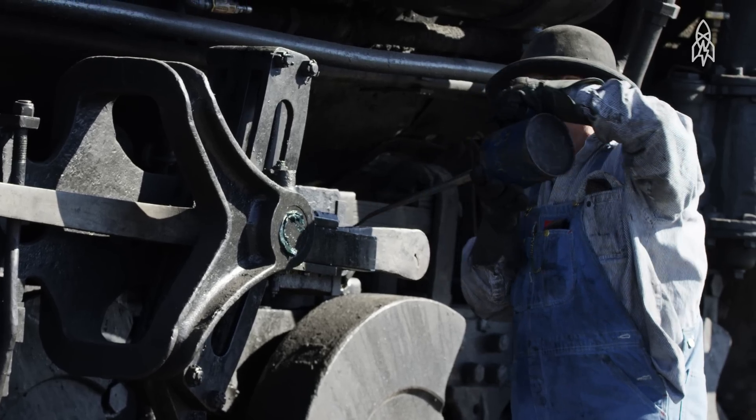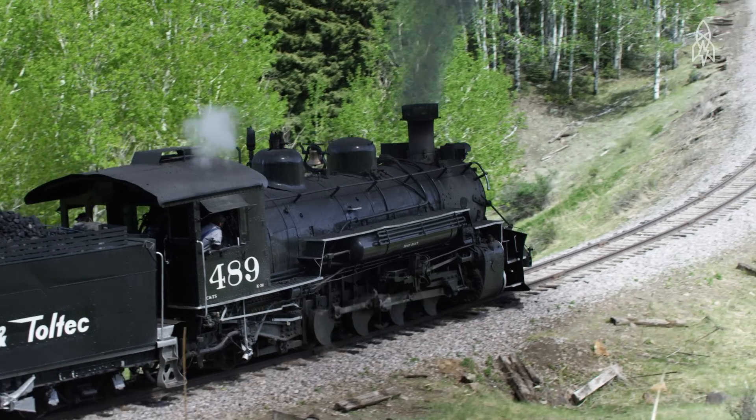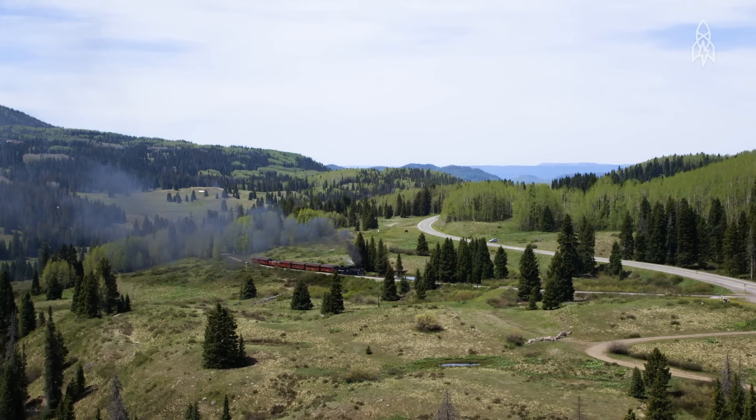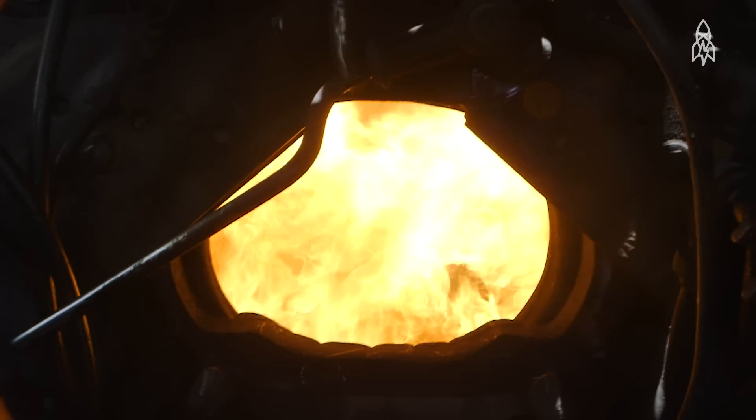This one survived thanks to the people who cared about it and saw its beauty. There's 64 miles of railroading through southern Colorado and northern New Mexico. It doesn't get much more beautiful than this. The other thing about coal is that it produces all that iconic smoke coming off the train.